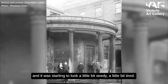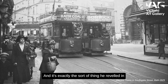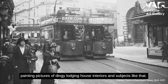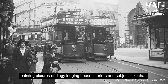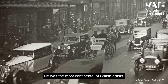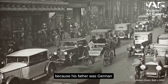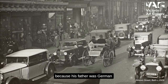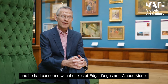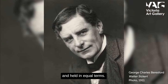Bath was starting to look a little bit seedy, a little bit tired, and that's exactly the sort of thing Sickert reveled in. He'd made a name for himself painting pictures of dingy lodging house interiors. He was the most continental of British artists — his father was German, and he had consorted with the likes of Edgar Degas and Claude Monet on equal terms.